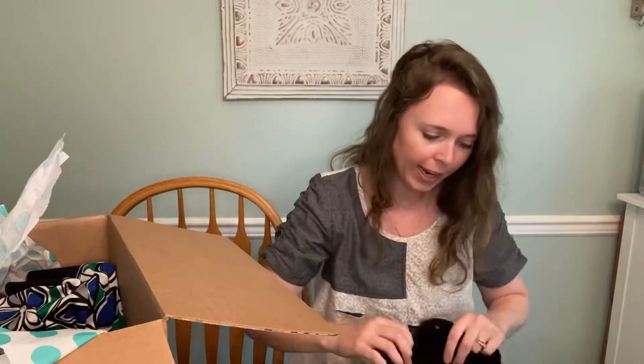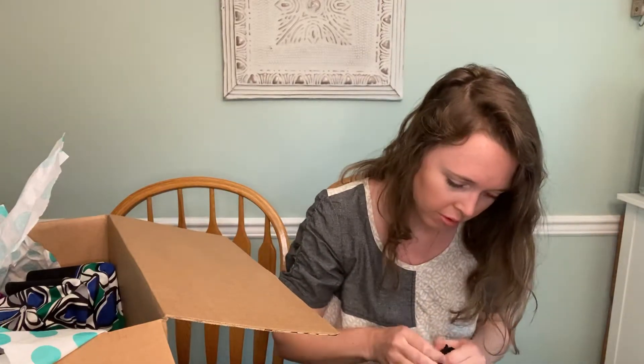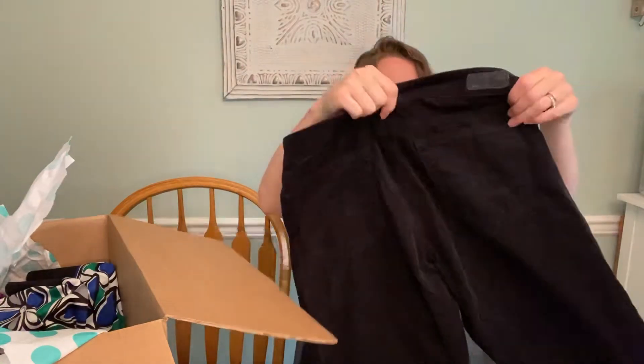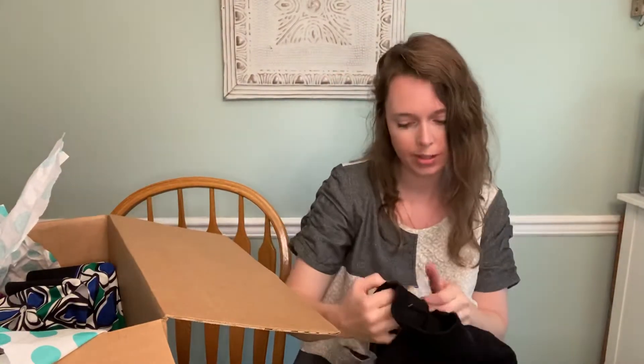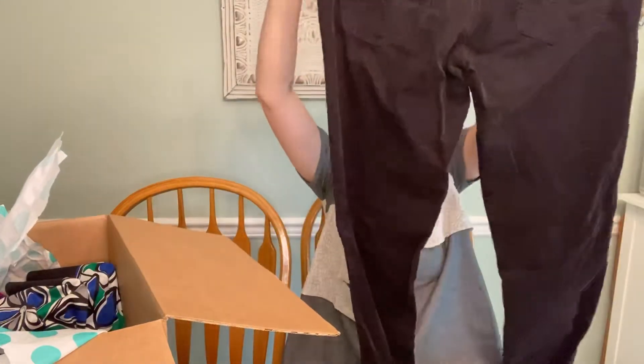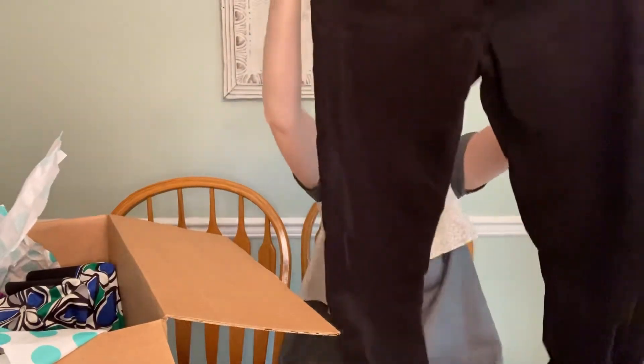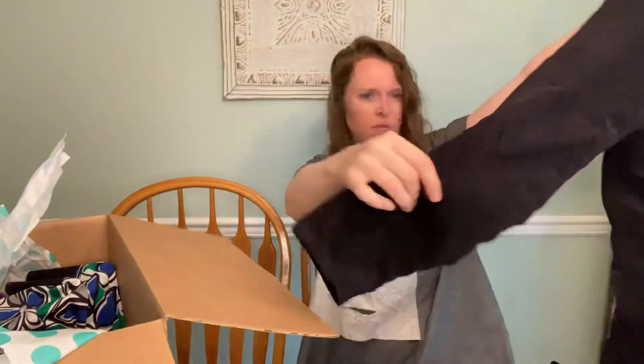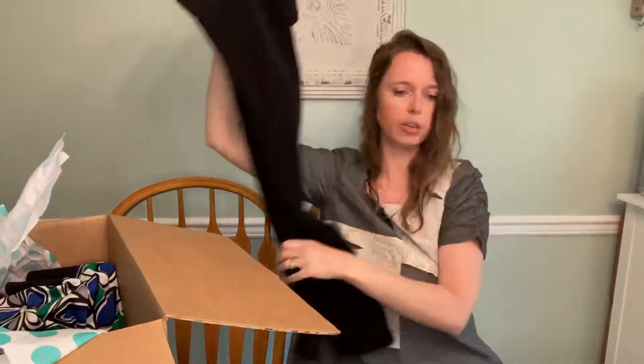Next we have AG Adriano Goldschmeid — the jegging. It's like a black corduroy, super skinny fit, size 31. So a good sellable size. They seem to be in good shape, so it'll be good for fall.